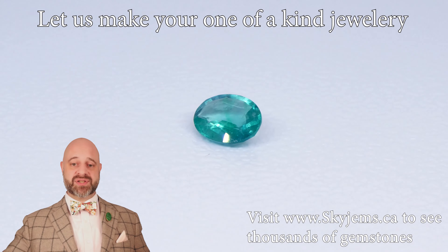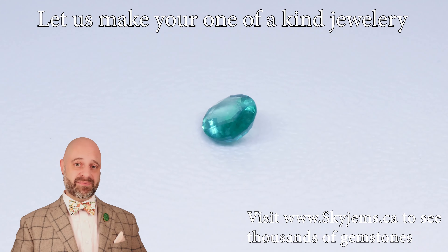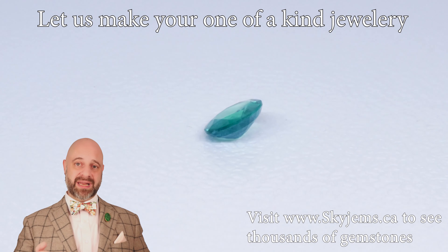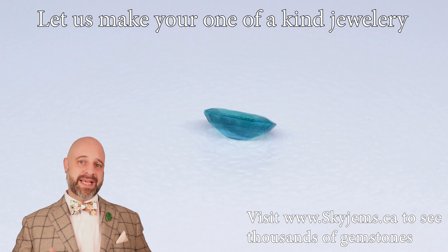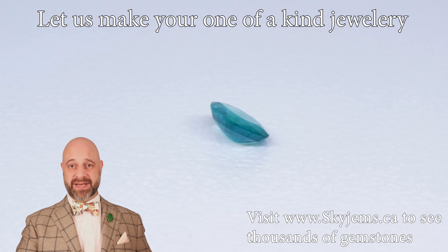I have an absolutely magnificent gem for you: 1.11 carats, oval cut, beautiful emerald. This has incredible clarity to it.